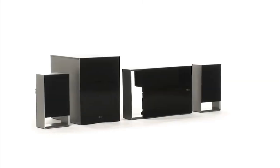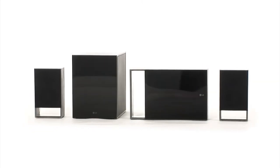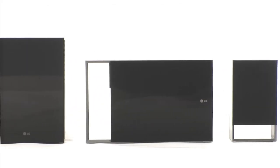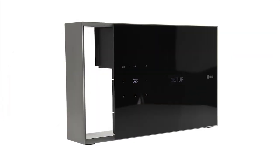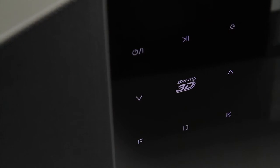Stunning design and faultless performance are a given from this 2.1 channel Smart 3D Blu-ray system. Featuring Wi-Fi and LG's Smart TV technology, the BH5320F adds access to LG's App Store and the best of the web to the stunning video and audio performance.